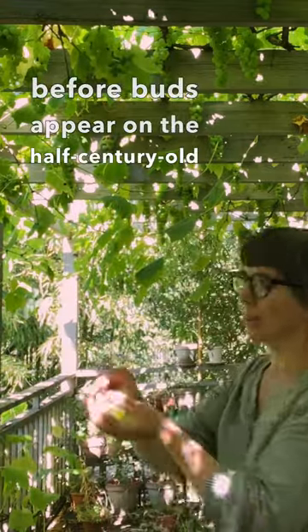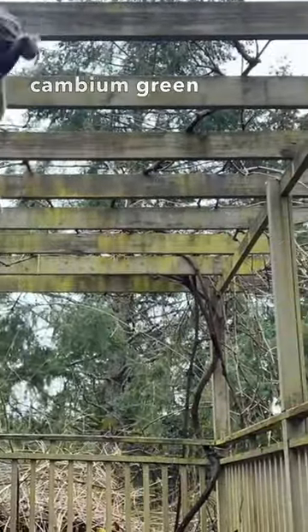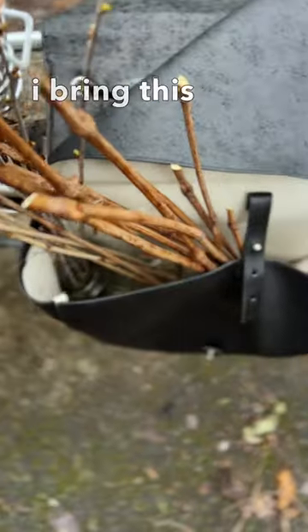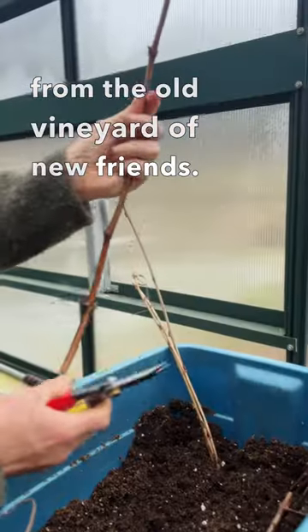Before buds appear on the half-century-old grapevine, we prune it back and take cuttings of dormant young lengths with cambium green centers to swap with neighbors. I bring this table grape up the hill to swap for a rain-loving red wine grape from the old vineyard of new friends.